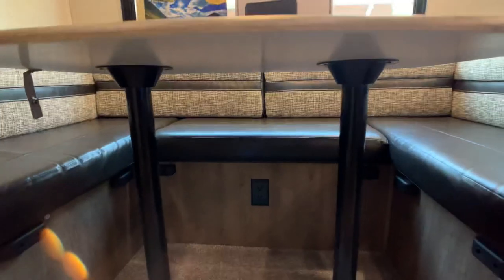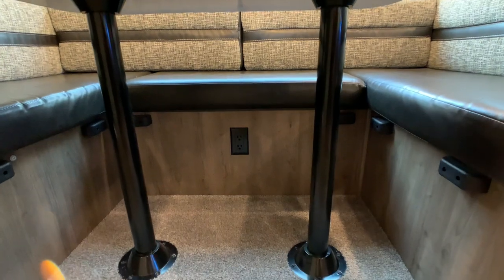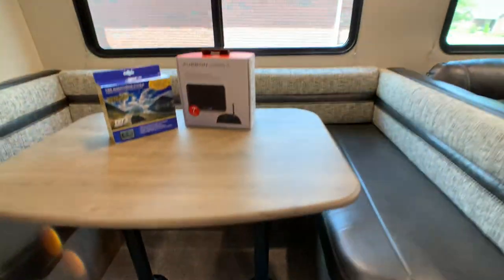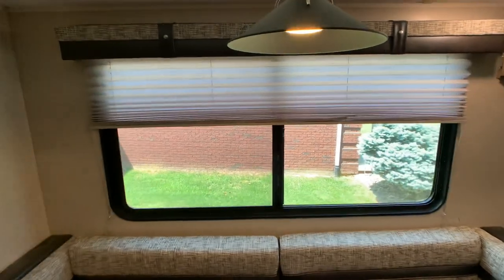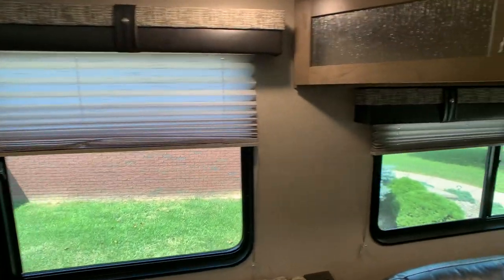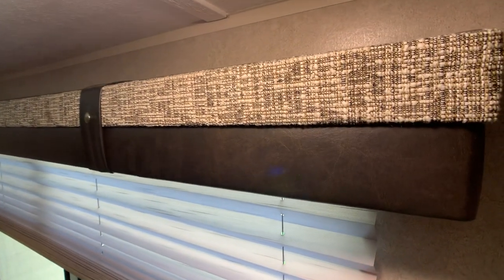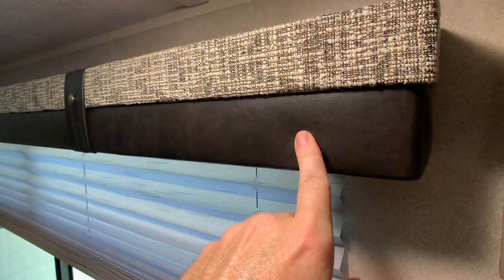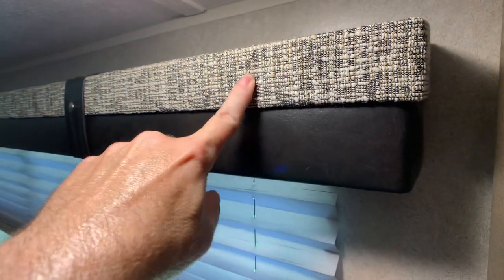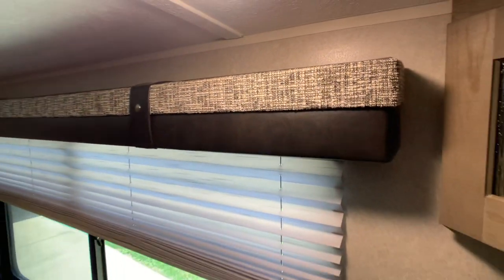The table collapses down pretty easily — just take those poles out. You have 110 outlets underneath the boot dinette and USB charging outlets all throughout, which I'll try to show. The window treatments have night shades all throughout with that ultra leather or leatherette finish on the window treatments and a fabric cloth backing in tan colors.